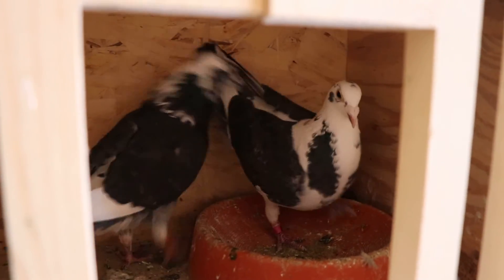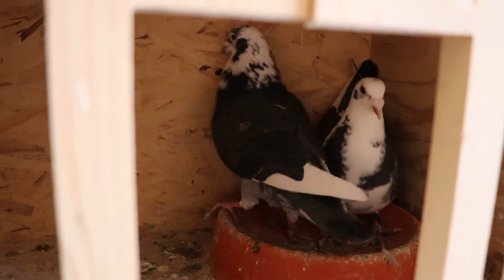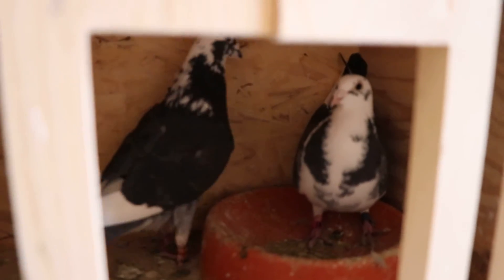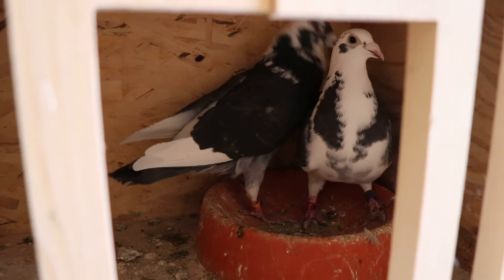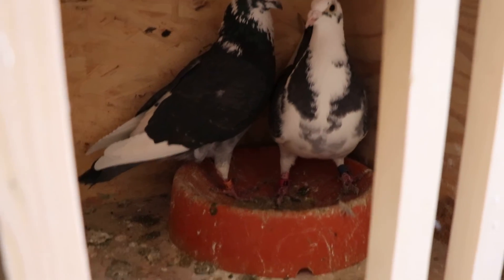Again guys, I didn't choose these birds for any other reason than performance. I didn't even know the colors, to be 100% honest. I basically jotted down band numbers and matched band number to band number. Hopefully they're not nest mates, because they look pretty close — but that's what they ended up being.